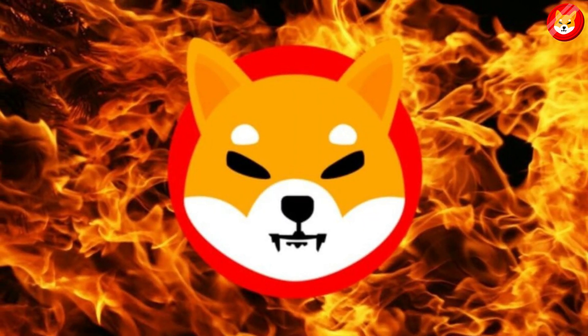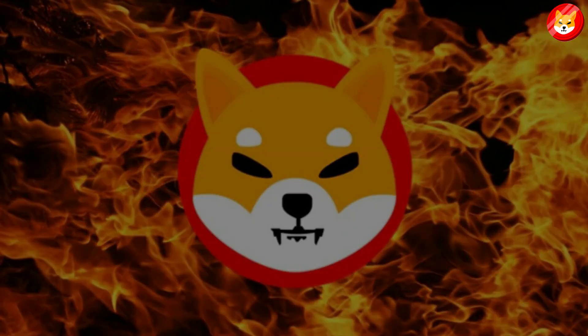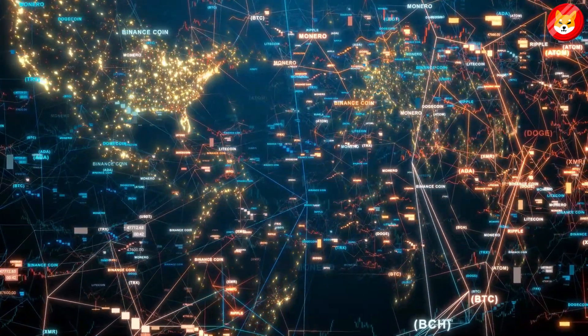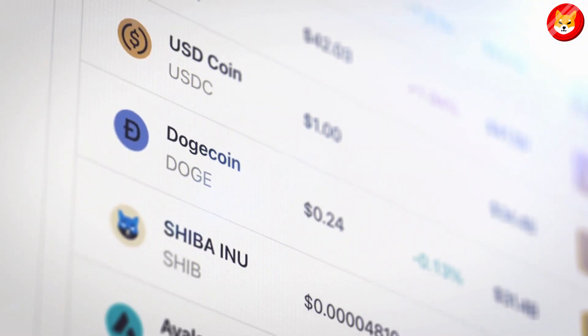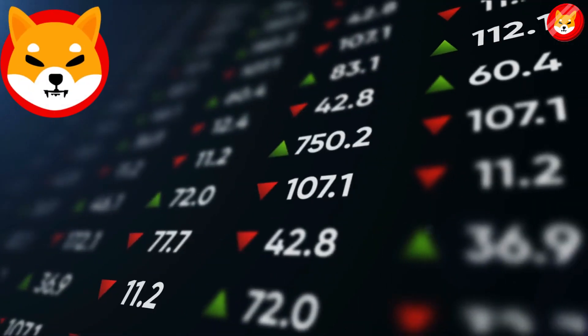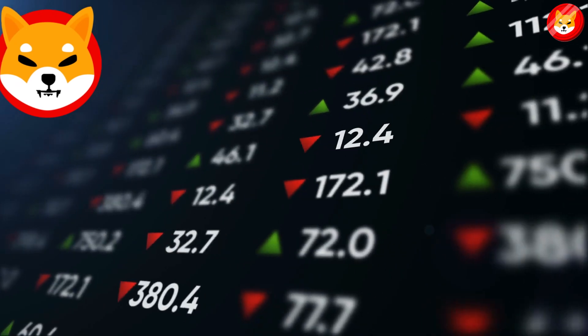Shiba Inu Burn Portal was introduced to help address the lowering demand for the coin. The idea was to burn as many coins as possible to reduce the supply, which would in return increase the demand for Shiba coin. That's one of the strategies that Shiba Inu has in place to grow the price of SHIB.